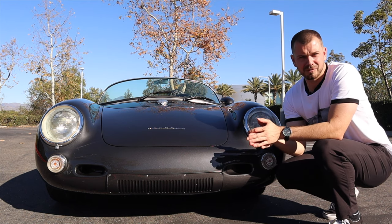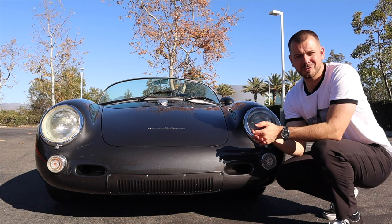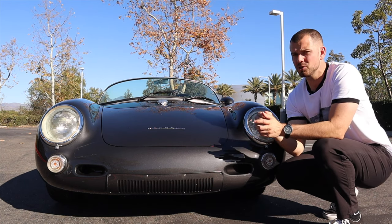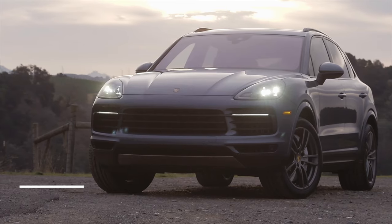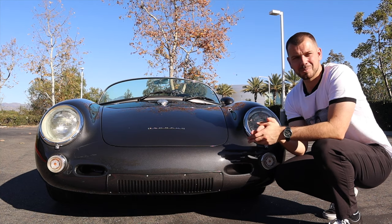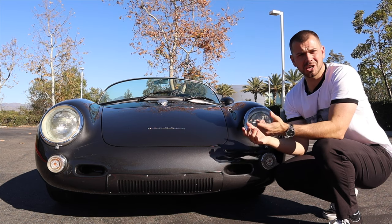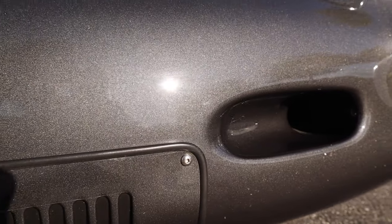The original 550 was about 1,300 pounds — nuts to think about. A standard SUV today is at least 5,000 to 6,000 pounds. Now, a really cool piece of Porsche history: not all the 550s had these little scoops up here in the front. Starting with chassis 46, Porsche started adding these scoops. All the previous chassis did not have them.